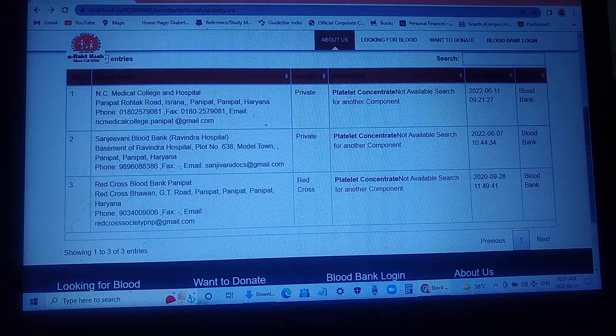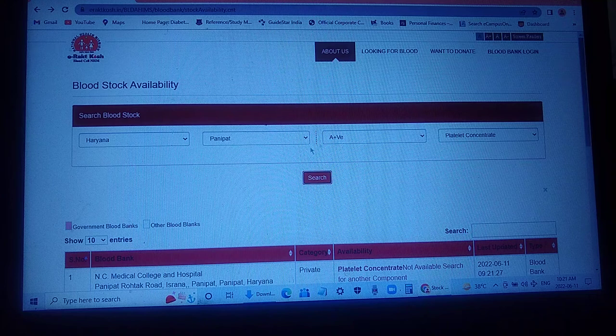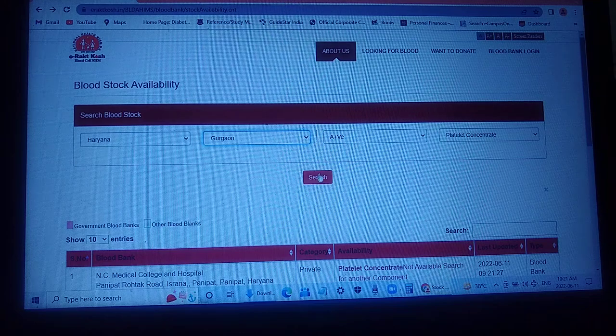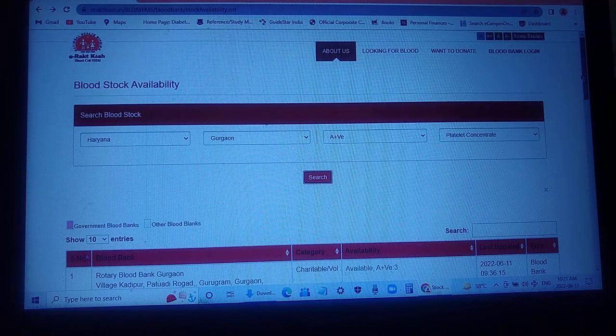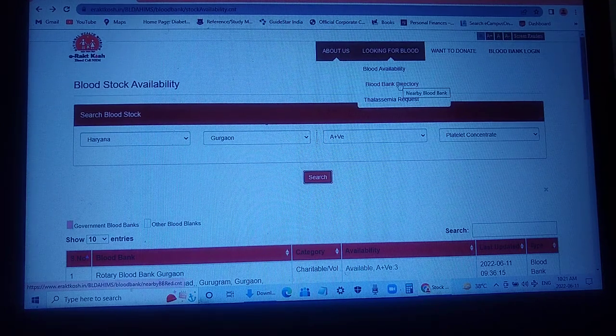If blood is not available in one area, we can change the area. For example, let's search for Gurgaon. Here you can see that at the Rotary Blood Bank Gurgaon, there are three units of A positive blood available. So there is no need to get distressed if blood is not available at the nearest blood bank — we can still get it in time.